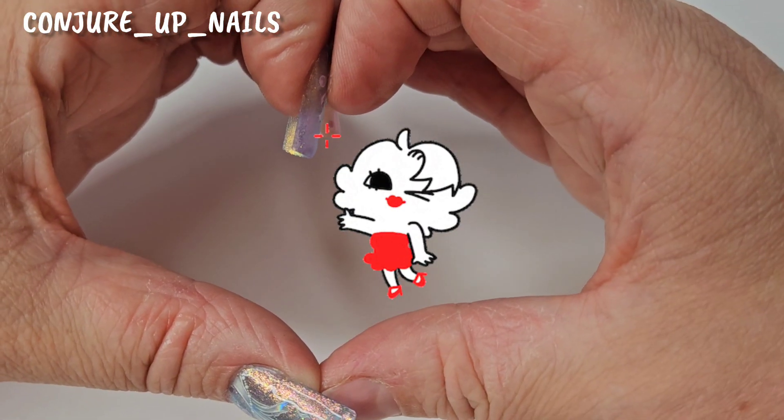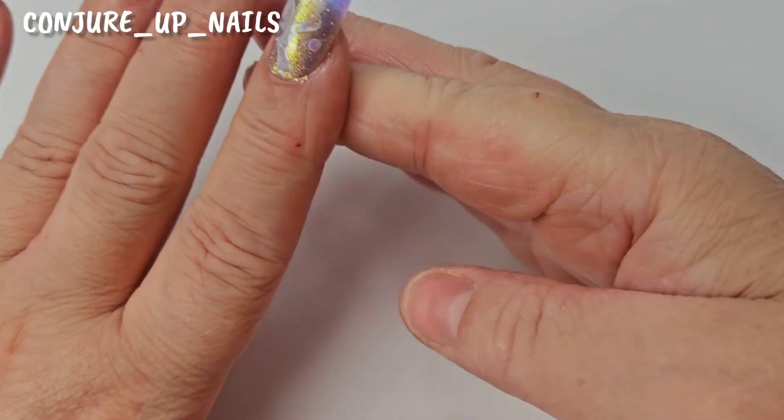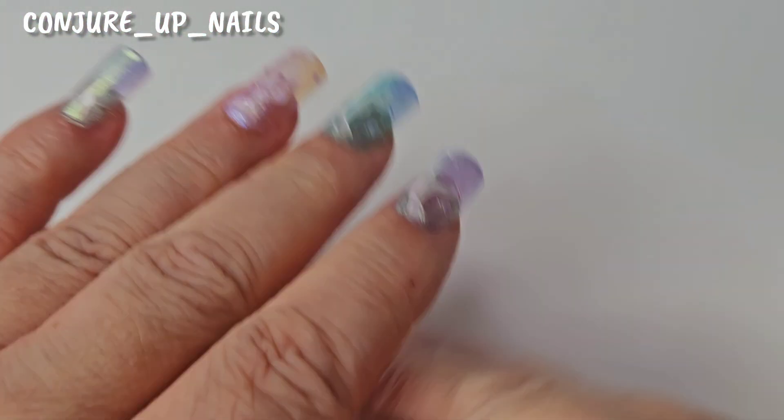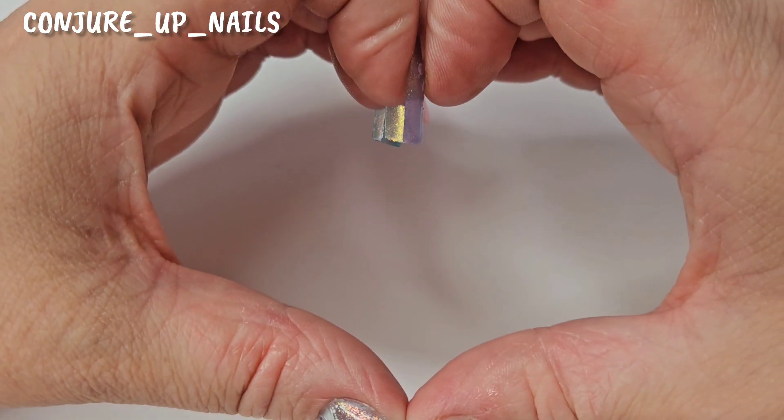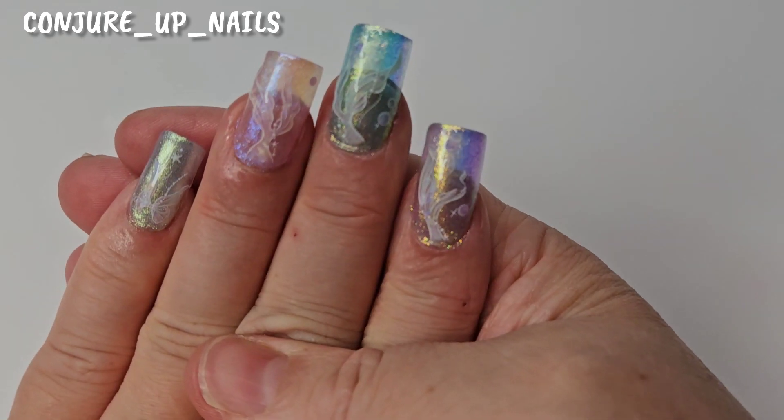Thank you so much to Varnow for sending me these products to show you. My hands are a bit dry from gardening but I hope you enjoyed this video! If you've got any questions leave them in the comments and I'll always get back to you. We've got a mini heat wave here so I'm going outside to get these nails in the sun. I think I've talked enough — I'll see you later, bye!